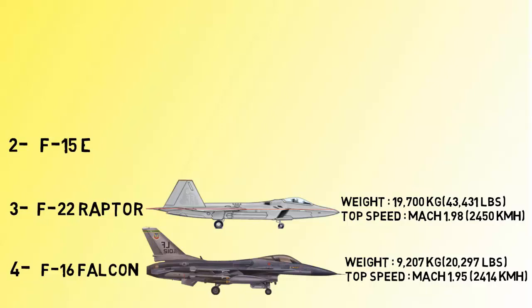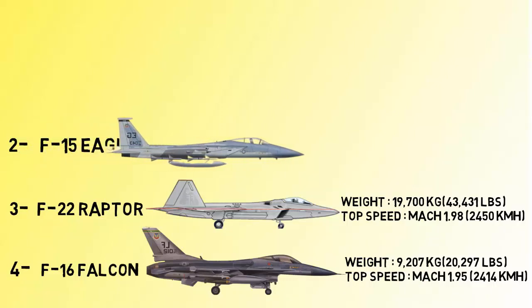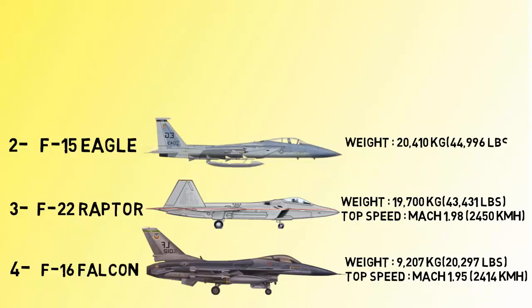At number 2 we have the F-15 Eagle. The F-15 Eagle can reach double the speed of sound. It is a twin-engine, all-weather tactical fighter aircraft and air superiority fighter, and is among the most successful modern fighters with over 100 victories and no losses in aerial combat, with the majority of kills by the Israeli Air Force. The F-15 Eagle flies at Mach 2.4.